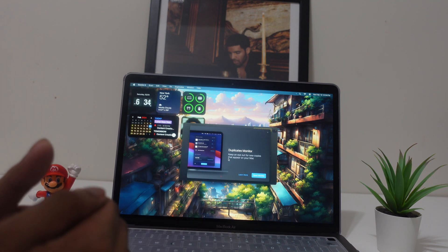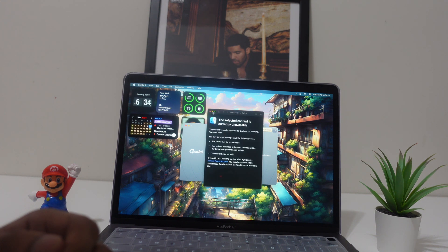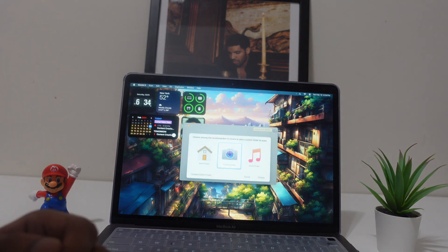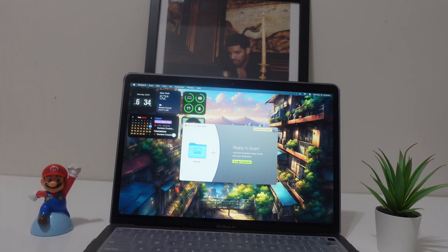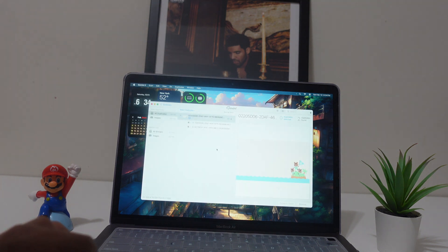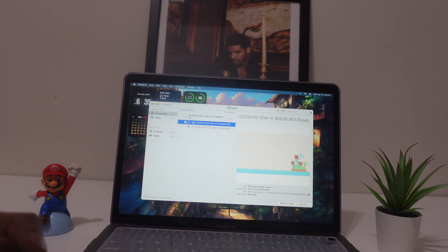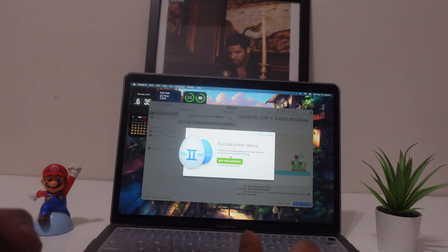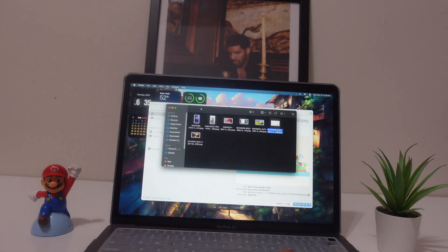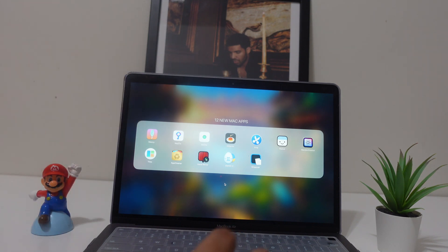App number eleven is Gemini 2, and its one job is to find and remove duplicate files and photos. Tap the plus button and it brings up your files — open Photos, tap on it, and it scans all your photos. It shows you all the duplicates it found. You select what to remove, tap Remove, then Delete, and move them to the trash.